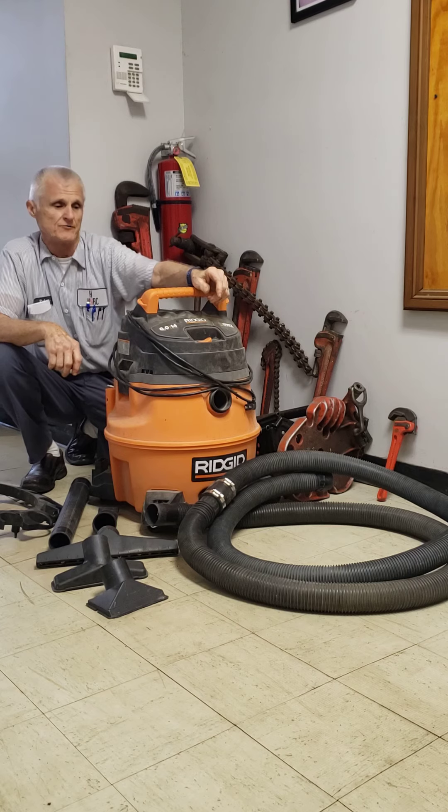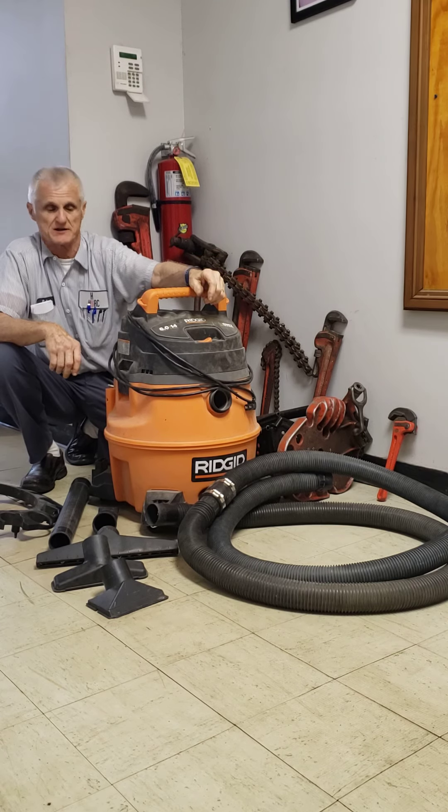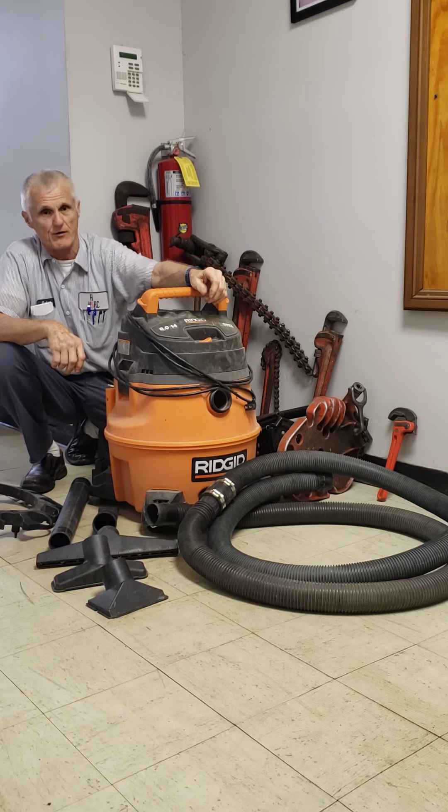I've been a big fan of RIDGID for 41 years, and when I chose this vacuum I had the same expectation of the product and I was not disappointed. It's very powerful and very quiet, and I've been using it almost every day for seven or eight years and it's still going strong.